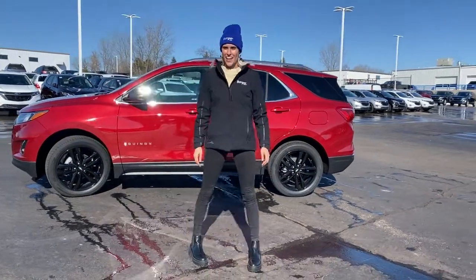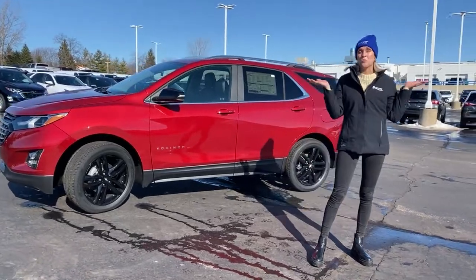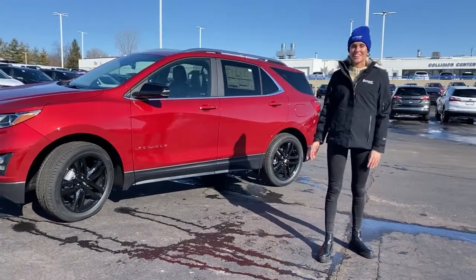Hi, I'm Hannah with Berger Chevrolet and today we're going to talk about your vehicle's VIN number. What is it? Why is it important? And where can you find it?